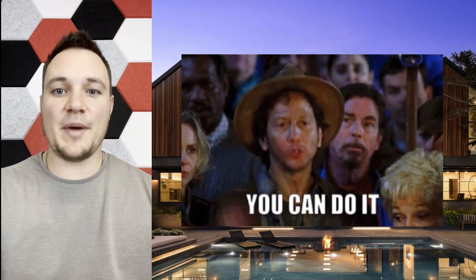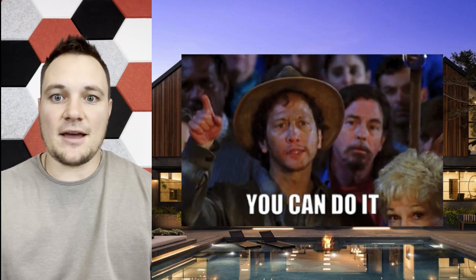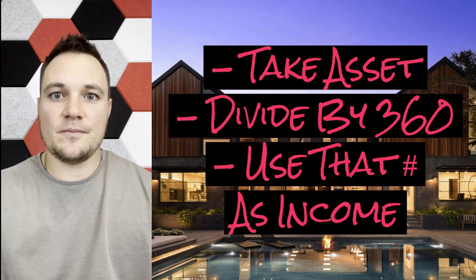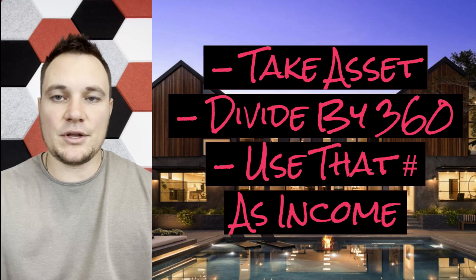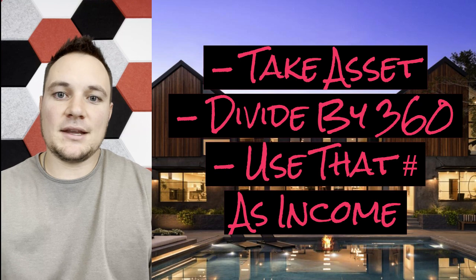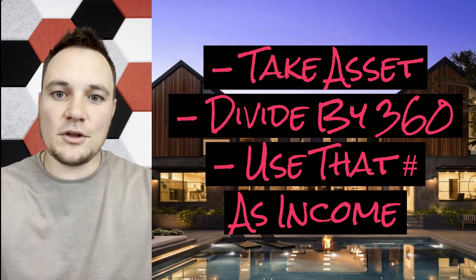This can be done. Basically, the way it works is you take an asset that you have and you divide it by 360, which is the number of monthly payments in a 30-year loan. You then use that resulting figure as a monthly income amount that you get to use towards qualifying for the loan payment.